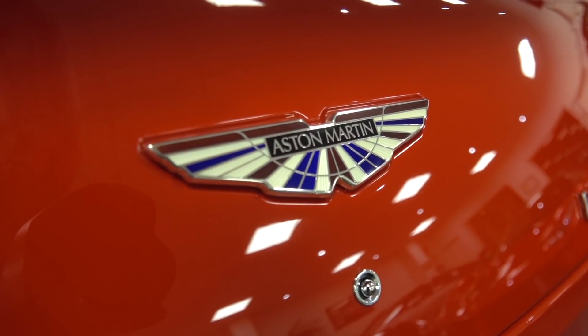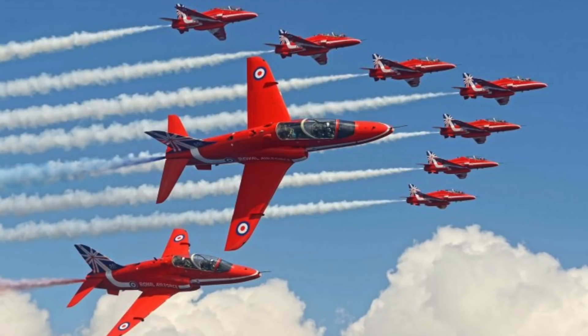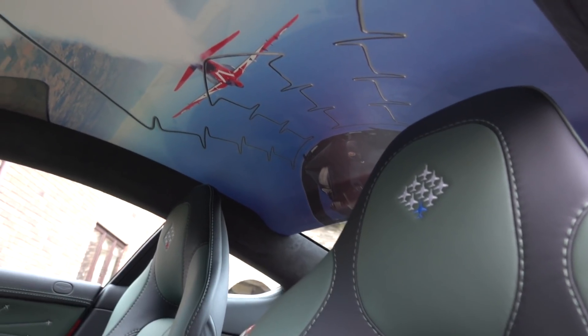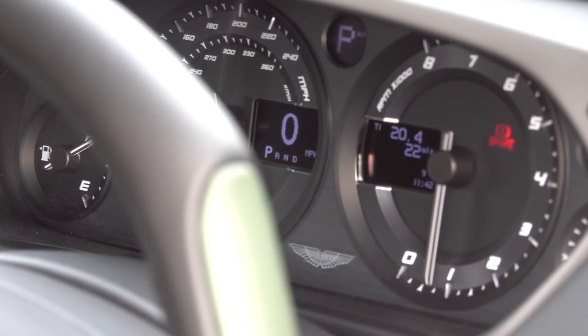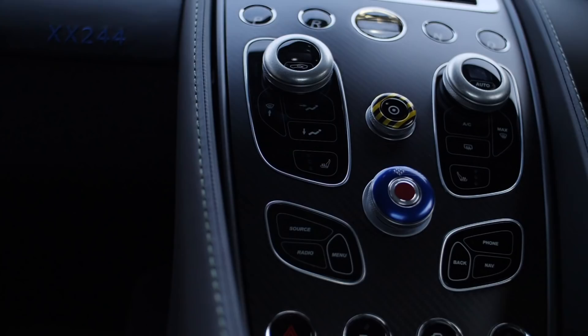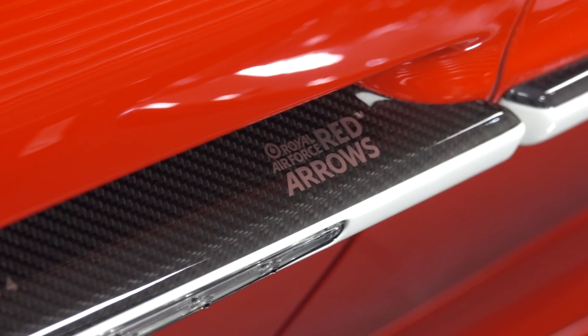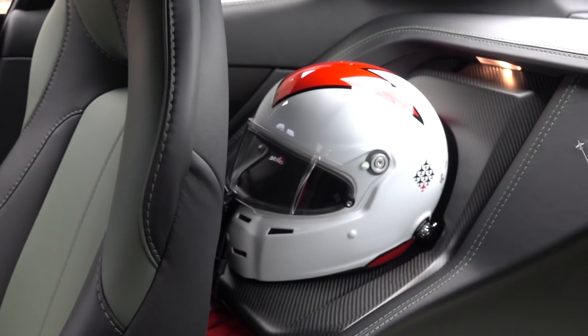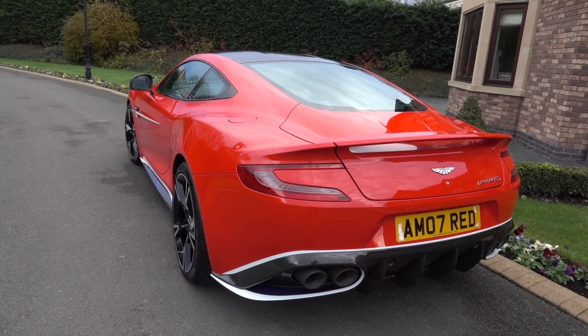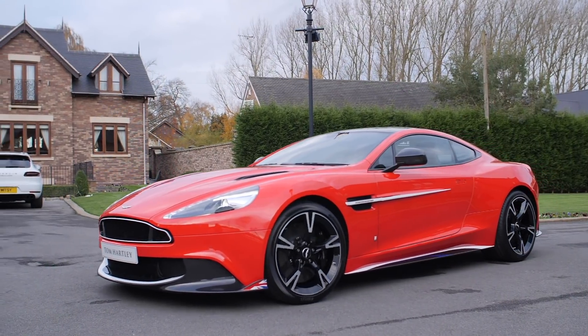The Red Arrows Edition takes many features from the famous planes. Check out that roof headlining, giving you the illusion you're on board a Red Arrows plane looking up. The dashboard buttons are made from actual Red Arrows Hawk parts, and the car comes with two helmets stowed behind the seats. Performance is the same as the standard Vanquish S, with 595 horsepower from its V12 engine.